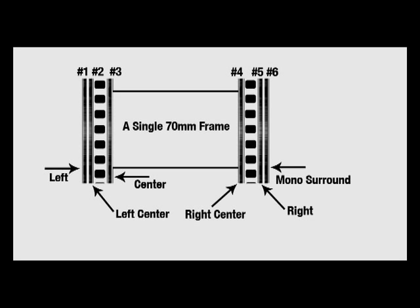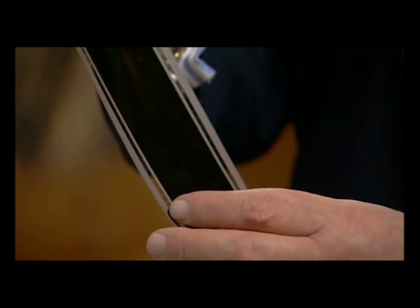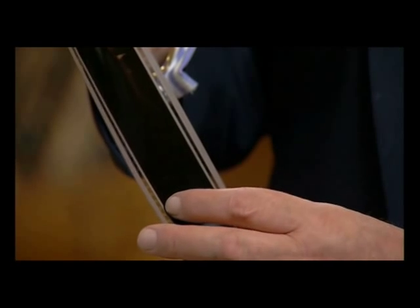Sometimes the two extra channels were half left and half right. So on Apocalypse Now, what we had was left, then a track that has the low frequency information and also the high frequency information for left rear, then center, and half right with the same boom and surround combination, and then a mono surround track for theatres not equipped for this new stereo surround format.